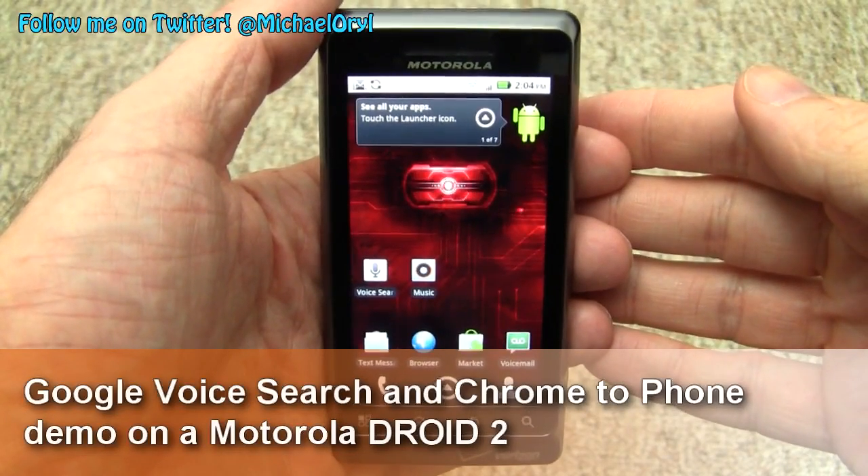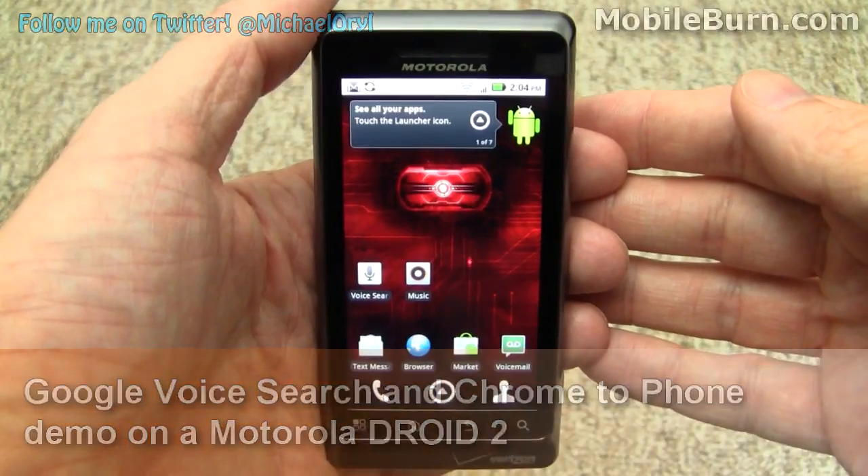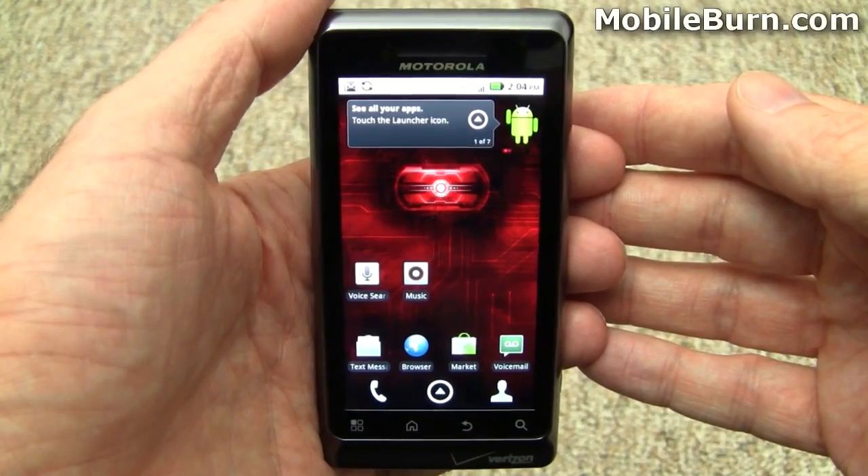Google announced two new features for Android 2.2 Froyo devices, and presumably future devices: voice search and Chrome to Phone. We're going to go through and do voice search first.